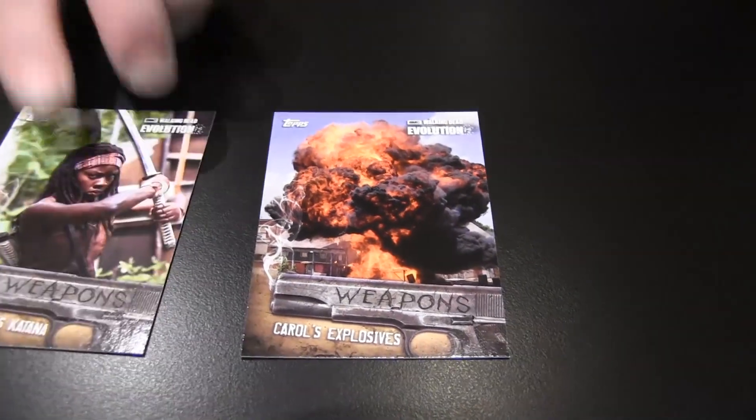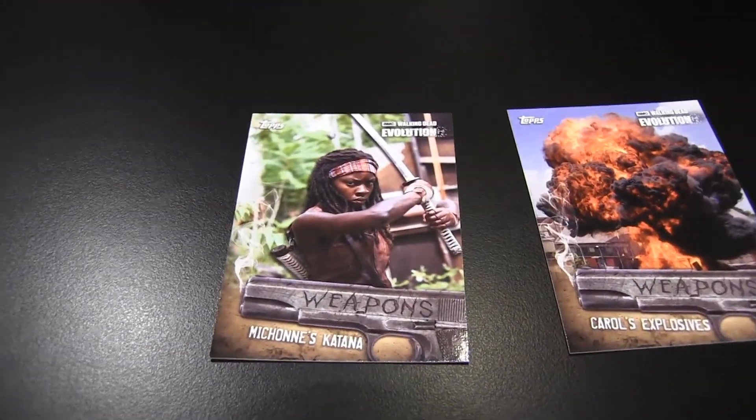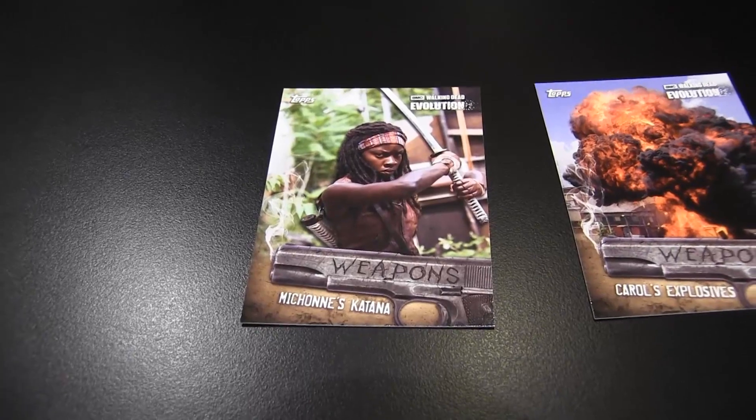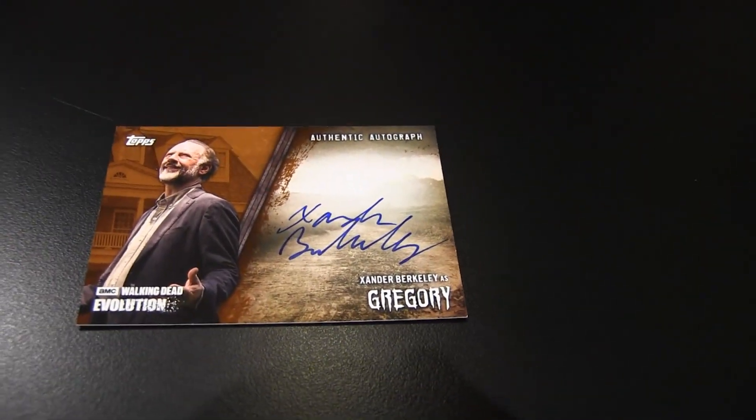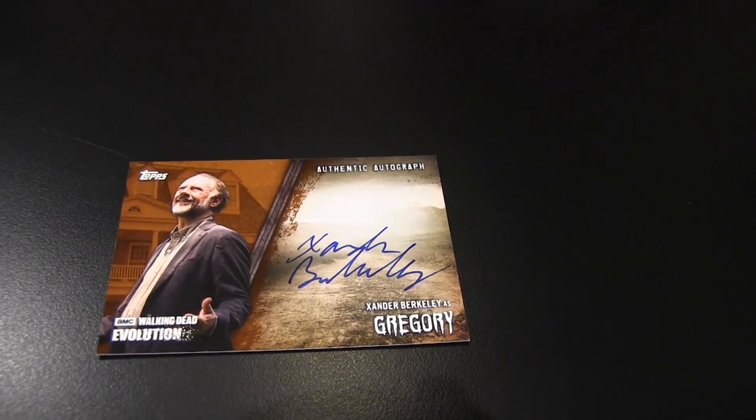Weapons too, and of Michonne. One of the least popular characters on the show, Alexander Berkley as Gregory. Numbered at 99. Wow, didn't even put an inscription on there for us. I don't like Gregory. I'm not a Gregory guy either. But numbered to 99, there you go.